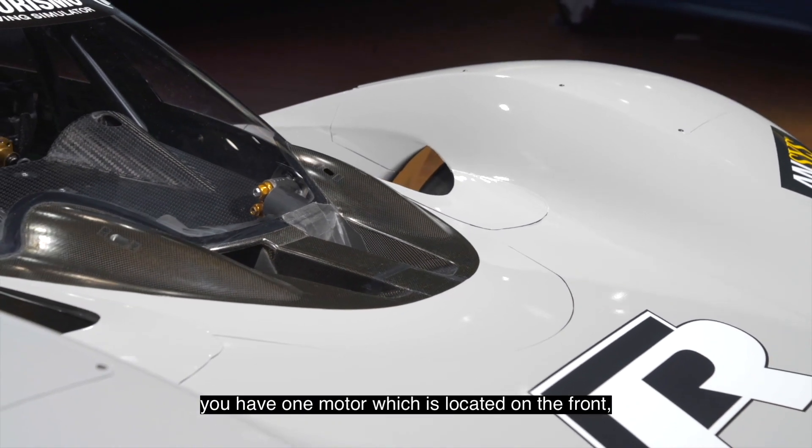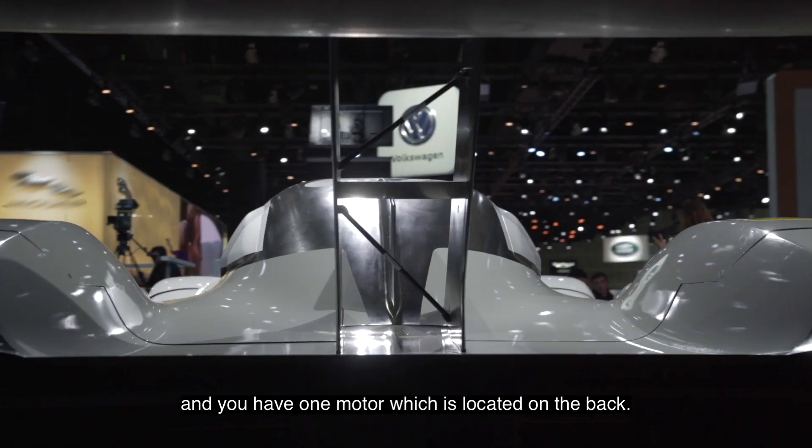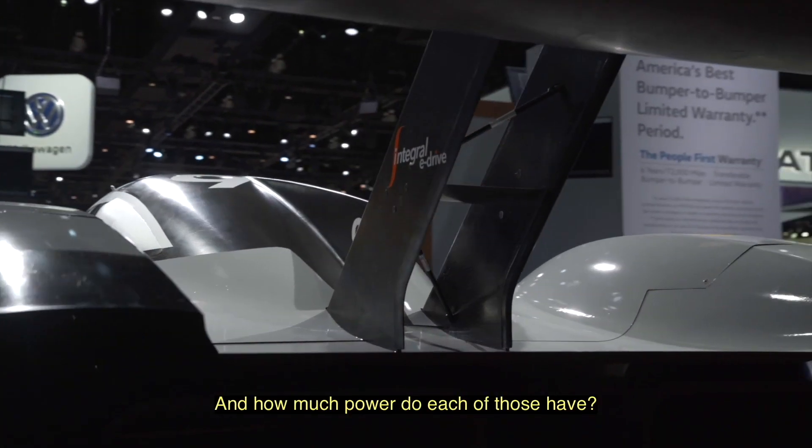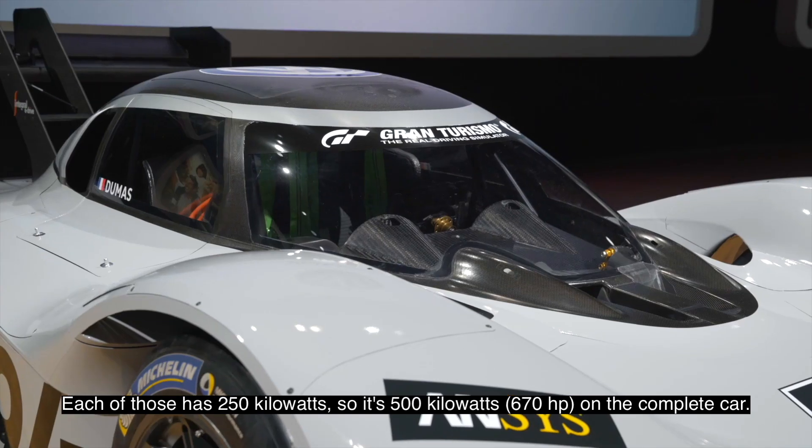You have two motors — one motor located on the front and one motor located on the back. Each of those has 250 kilowatts, so it's 500 kilowatts on the complete car.